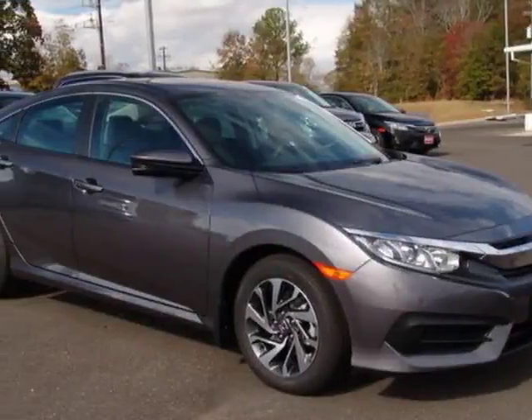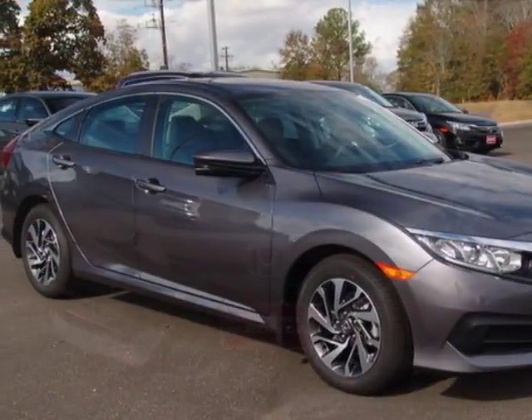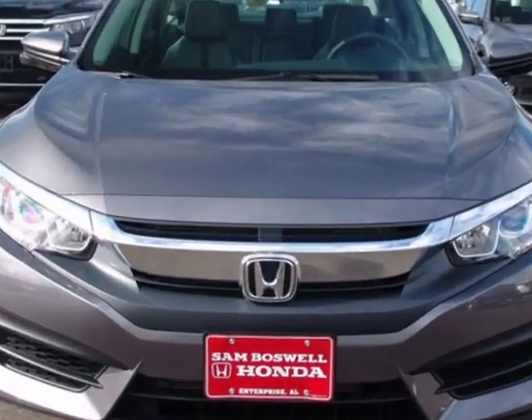Look at this new 2017 Honda Civic Sedan. For your protection, this vehicle has a full factory warranty.